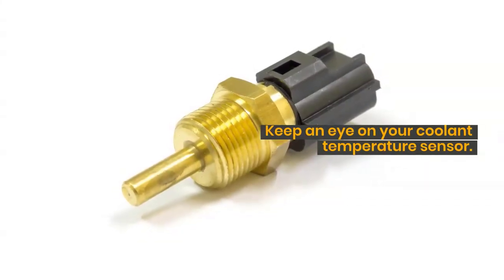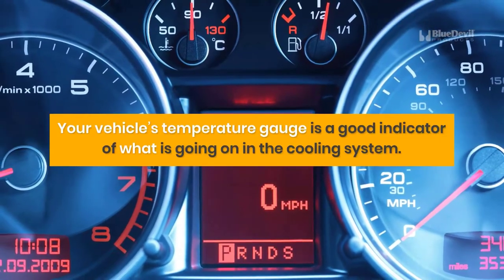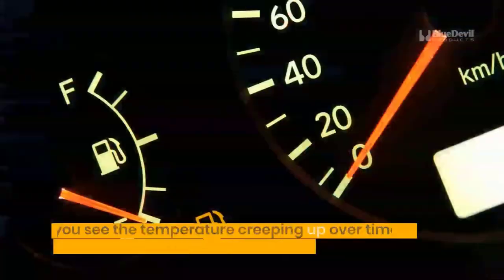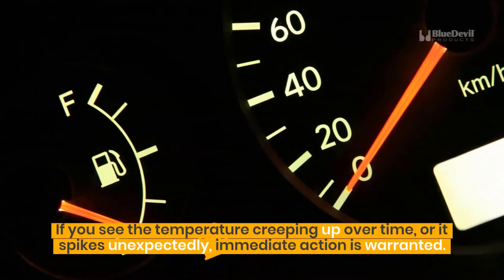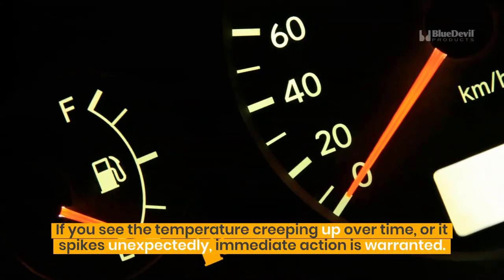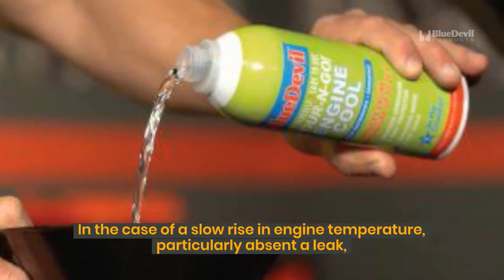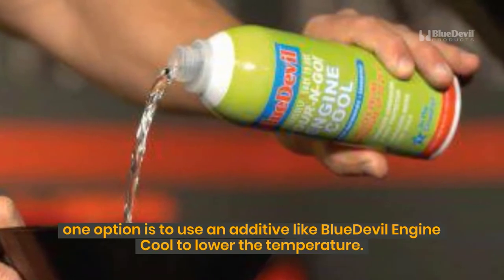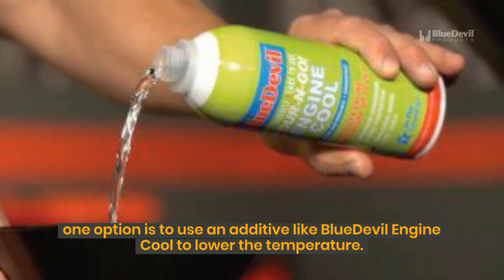Keep an eye on your coolant temperature sensor. Your vehicle's temperature gauge is a good indicator of what is going on in the cooling system. If you see the temperature creeping up over time, or it spikes unexpectedly, immediate action is warranted. In the case of a slow rise in engine temperature, particularly absent a leak, one option is to use an additive like Blue Devil Engine Cool to lower the temperature.